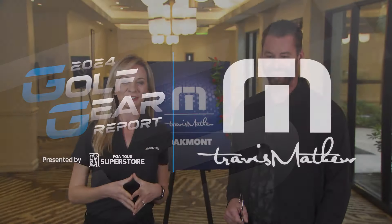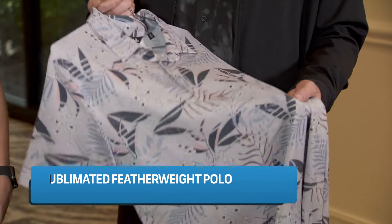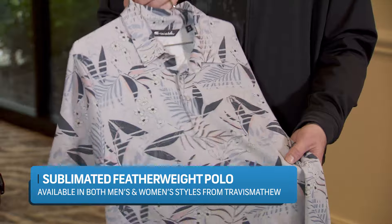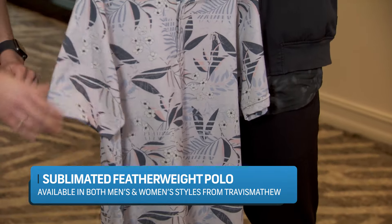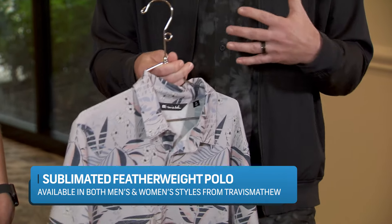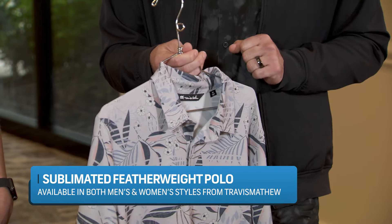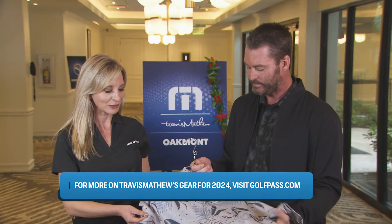I'm joined by Ryan Ellis, CEO of Travis Matthew, with an exciting new technology for this year. Describe this fabric in this shirt. It's pretty unbelievable — this is our sublimated featherweight. It's proprietary; we actually have a deal with the manufacturer — we're the only ones that use this fabrication. As things have gotten more athletic and more casual at the same time, especially in golf, the customer wants something that doesn't wrinkle, doesn't shrink, easy to treat, very lightweight but not too light, a casual look but an athletic feel. It changes our normal 60-40 cotton-poly blend to an 80-20 poly-cotton blend. Holds up really well, dries really quick — been a fan favorite. This is a fantastic fabric. Looks good and feels good too.